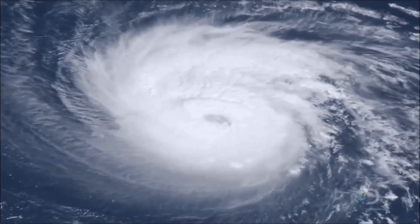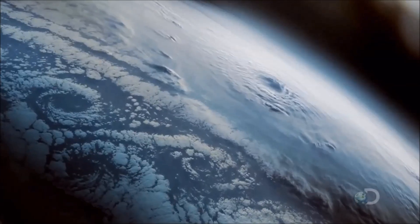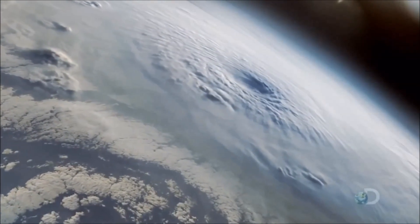Viewed from high above, a hurricane is one of nature's great powerhouses. At any one moment, it's generating as much energy as the world's entire electrical output.